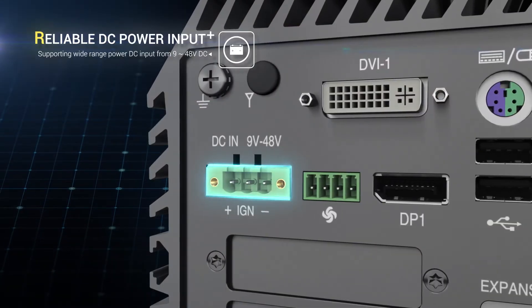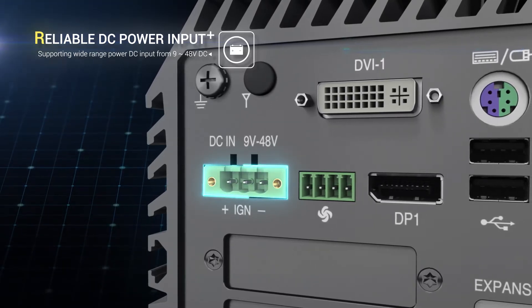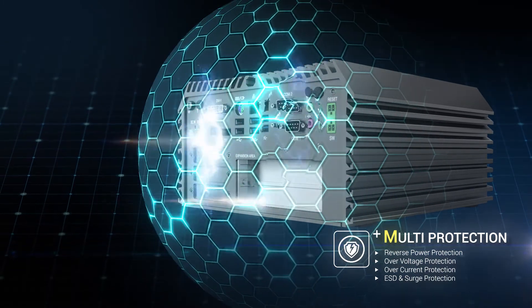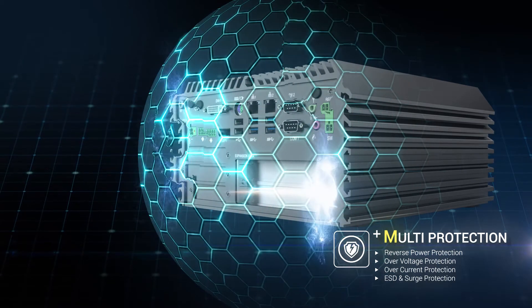To be powered everywhere and safely, our system supports a wide DC input range from 9 to 48 volts DC. Supported with industrial protections, it can bear power input faults and ensures long-term stable operation in risky conditions.